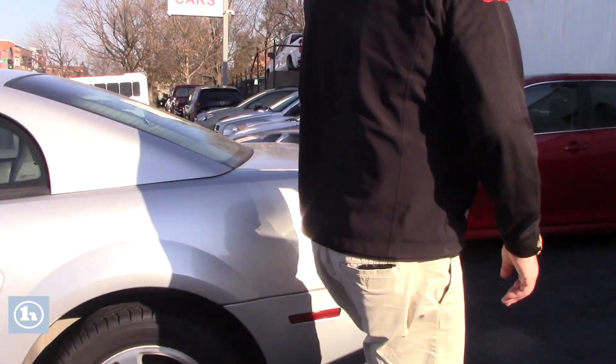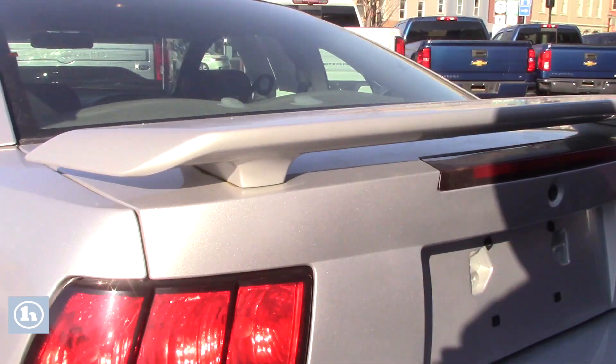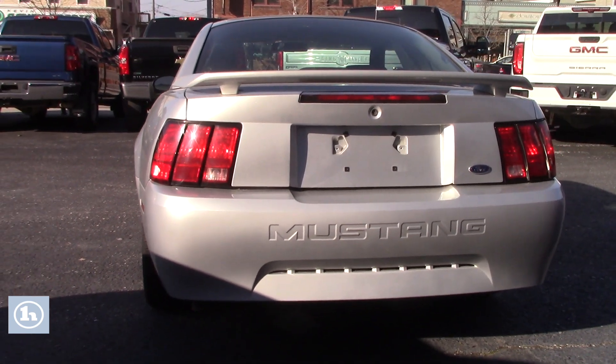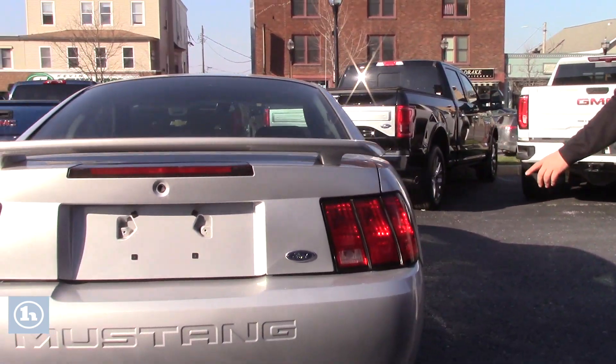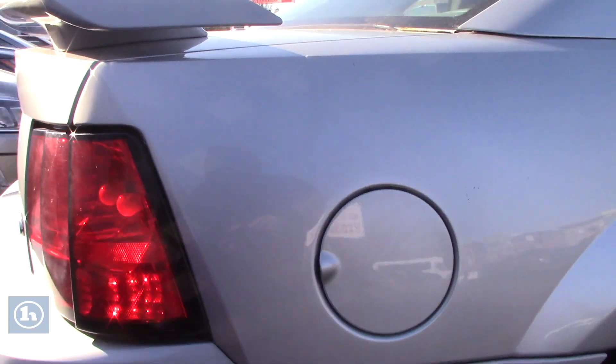Bring you around to the rear of the vehicle. As you can see, the bumper, nothing crazy going on. On the Carfax of this vehicle, it does show that it has not been in an accident nor has it gotten any kind of damage. Bring you around the other side as well, and once again, you can notice, in general, very clean.